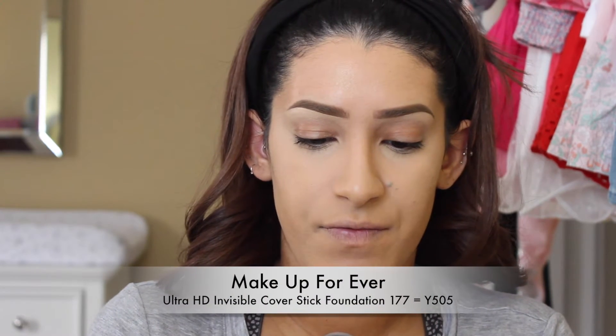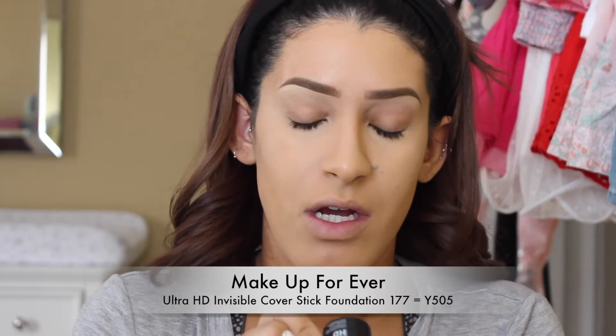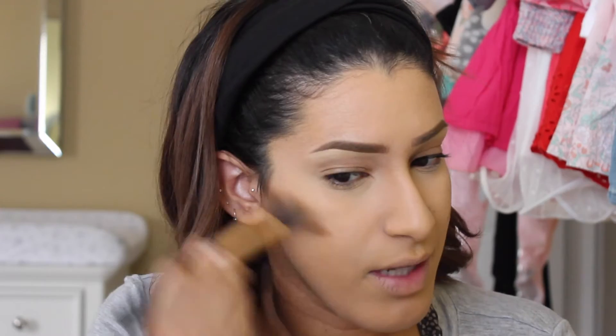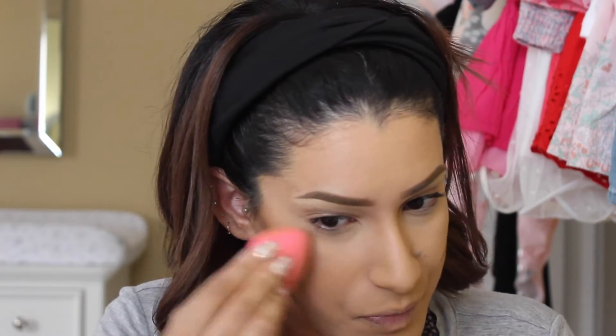For cream contour I always use the Makeup Forever Ultra HD Invisible Cover Foundation Stick. It's shade 177 / Y505. I didn't like it as a foundation because it settled in my lines really badly, but it works great for contouring. I take it and go about halfway across the cheekbone.